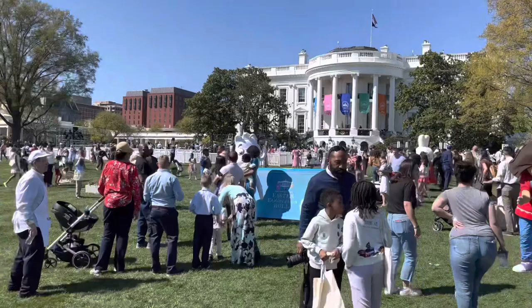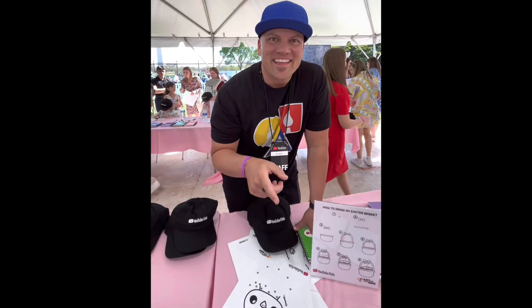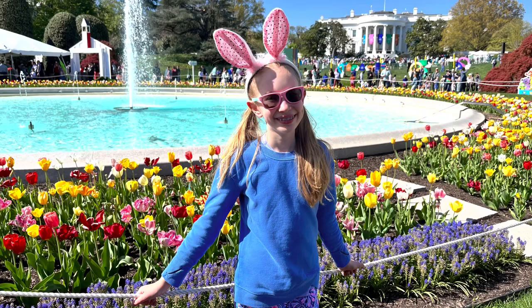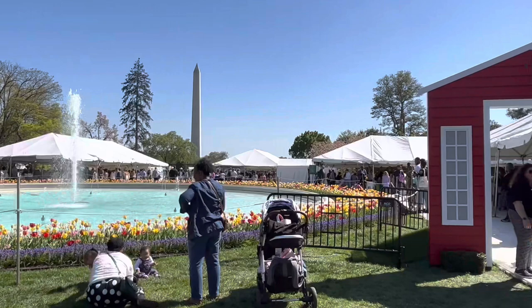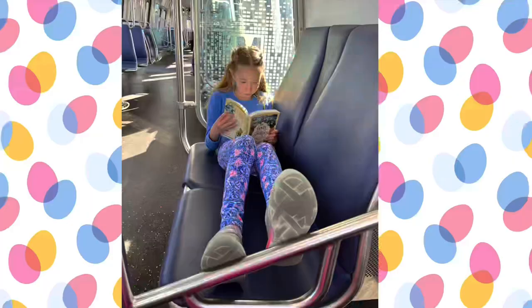One of the most exciting things we did was we got to meet Rob from Art Hub for Kids. He said hi to everyone at Managing the Mess and called us awesome. We had a wonderful spring break — thank you so much for watching. Don't forget to like and subscribe. I make videos for art teachers just like you about art room management every single week.